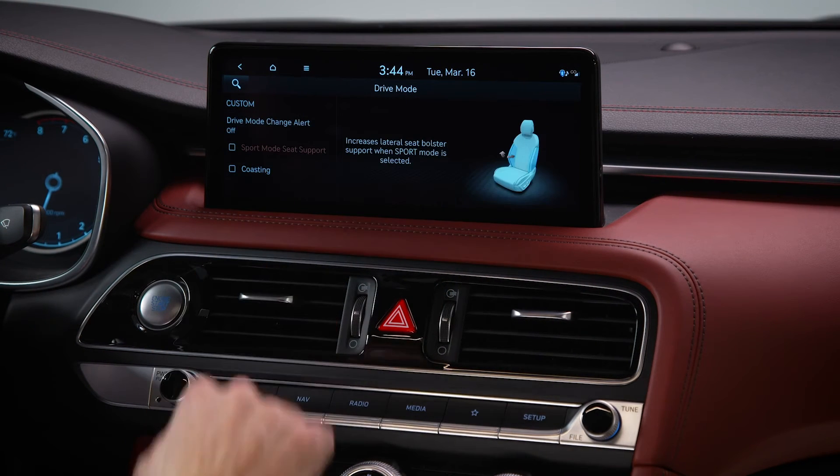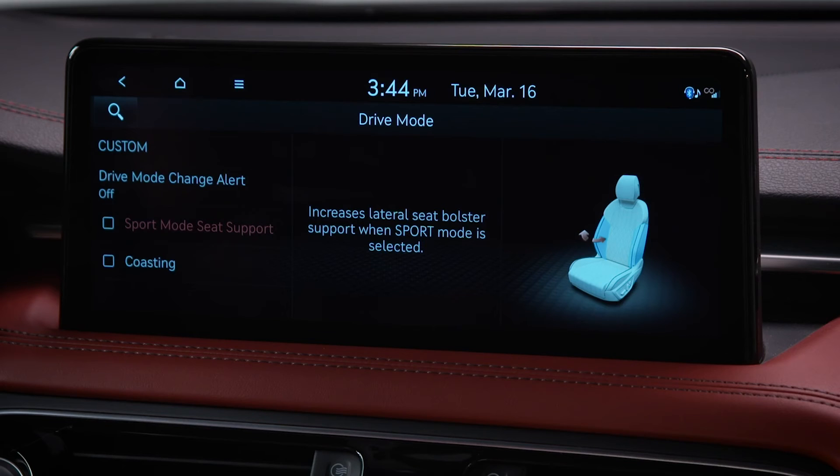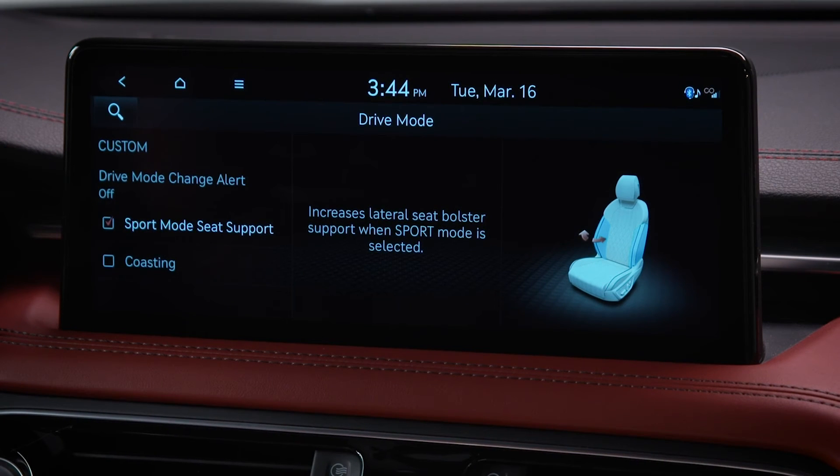On some models, the seat bolstering for the driver and front passenger can automatically provide more support when sport mode is engaged. To enable this, check the sport mode seat support box.